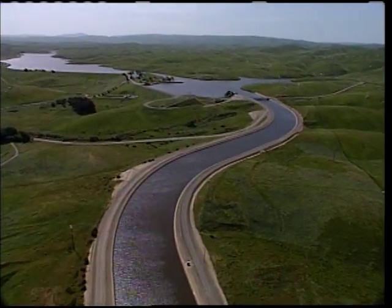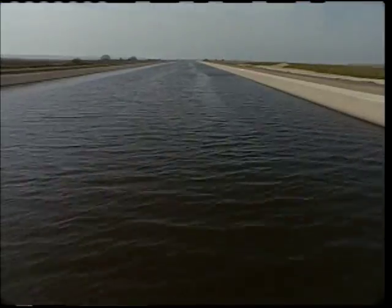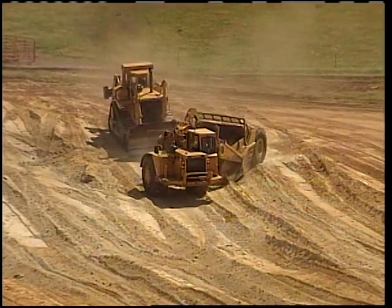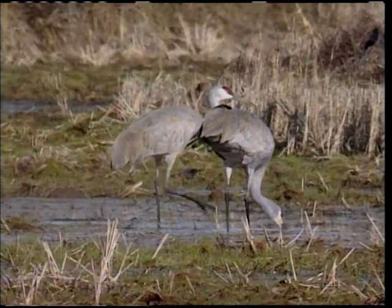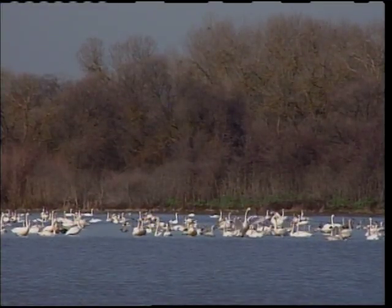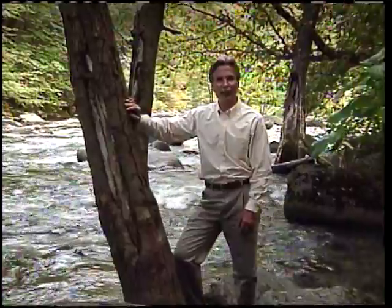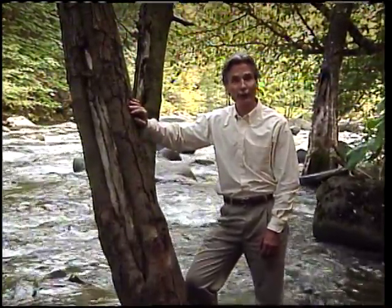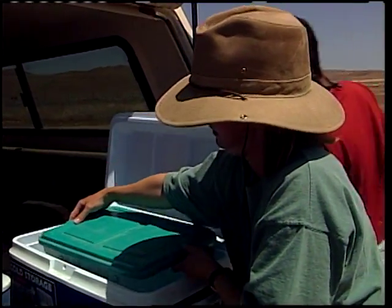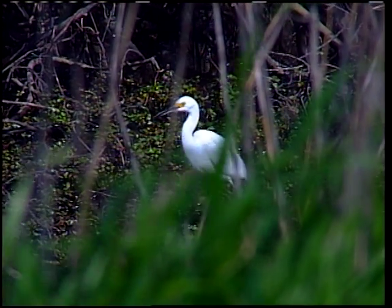With its dams, reservoirs, pumps, and aqueducts, the State Water Project is a massive engineering accomplishment. However, in many places it has changed the natural environment, affecting fish and other wildlife. Changes can enhance the environment through creation of new habitat, fisheries, and wetlands. The Department of Water Resources tries to avoid or limit environmental damage, and if it occurs, the Department mitigates for it. Mitigation may involve moving a species to a new area, planting similar vegetation in another location, or establishing and preserving wildlife habitats.